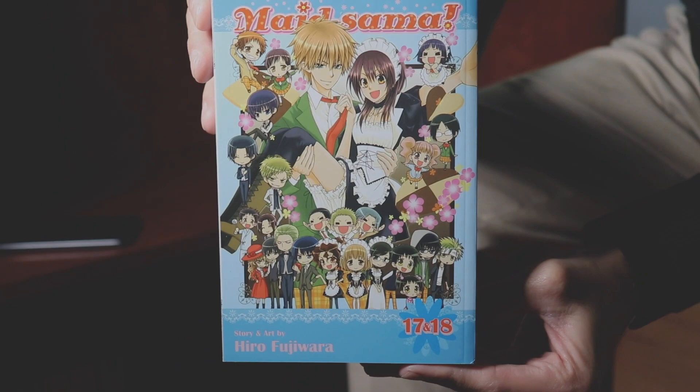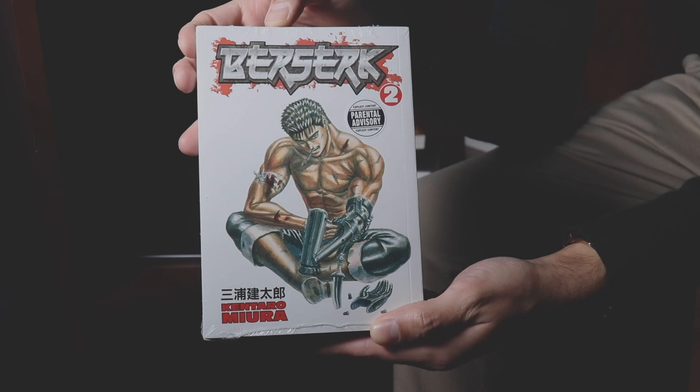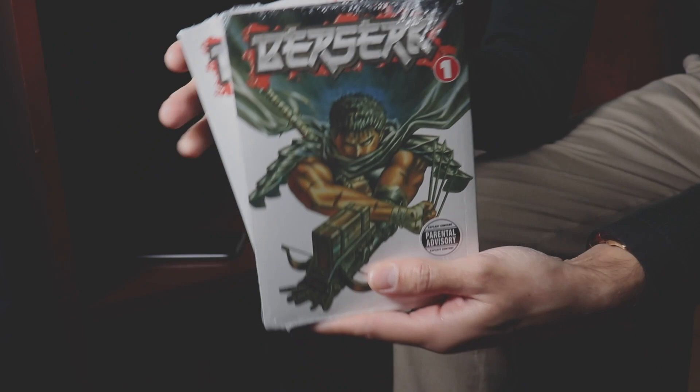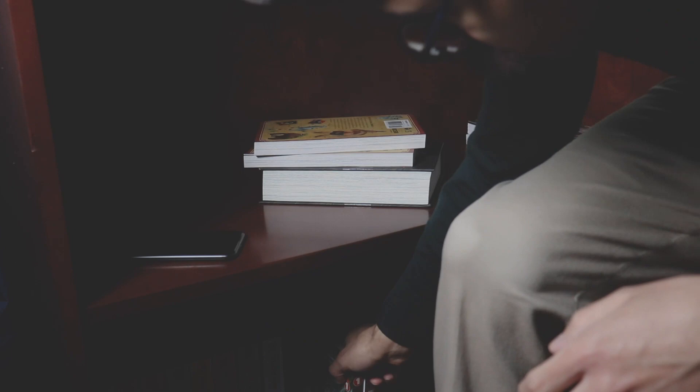So this next series is, of course, the infamous Berserk — the parental advisory sticker on it in full effect here. The interesting thing was that a lot of you down in the comment sections were like, get the deluxe editions. And you know what, I might. The only thing I have to figure out is: do I want to get the deluxe editions that don't have as much of the story completed, or with these smaller editions I get a lot more of the story? So there's something to think about.